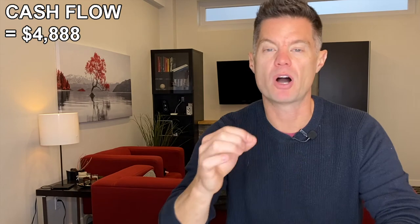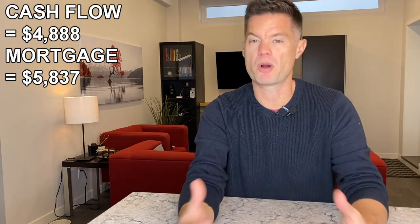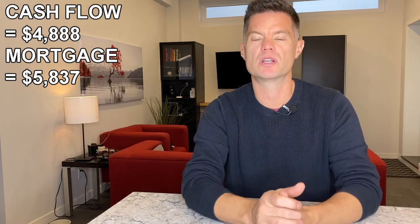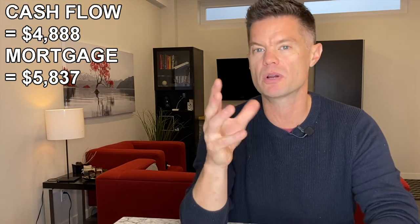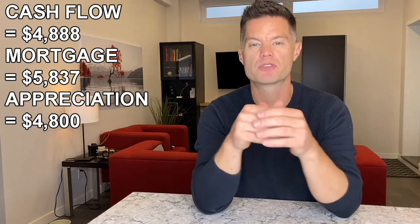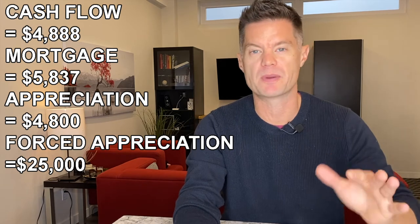Looking at the four ways great properties make money: we have $4,888 in positive cashflow per year, the mortgage is being paid down $5,837 each year, and on appreciation — staying super conservative even in a relatively flat Alberta market — at 1.5%, that's about $4,800 per year. And of course the forced appreciation from the renovation was the $25,000 profit I showed you earlier after all expenses were paid back.